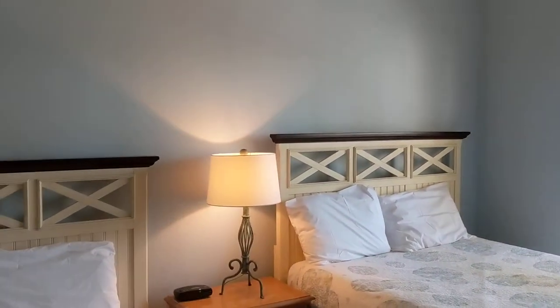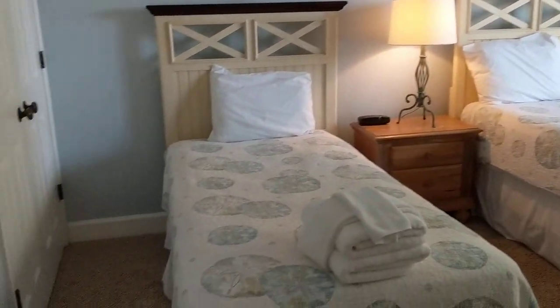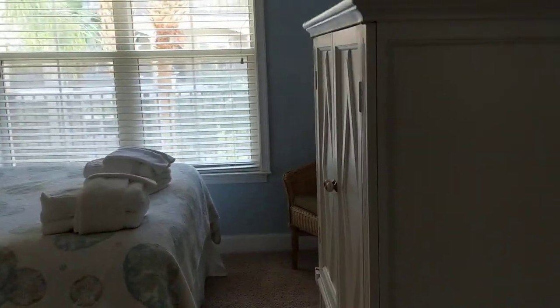A storage closet here, and then the guest bedroom is in the front — nice and bright in here. Of course the crown molding has been continued throughout this room. You have two beds in here, a good size closet, and a TV that's housed in the armoire.